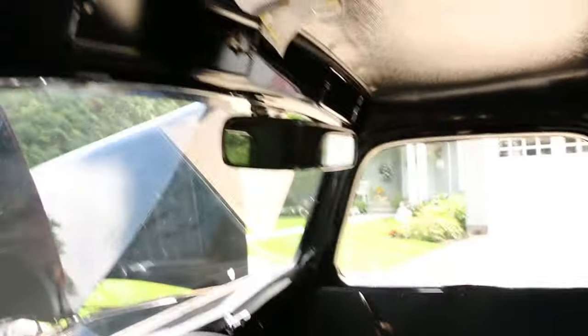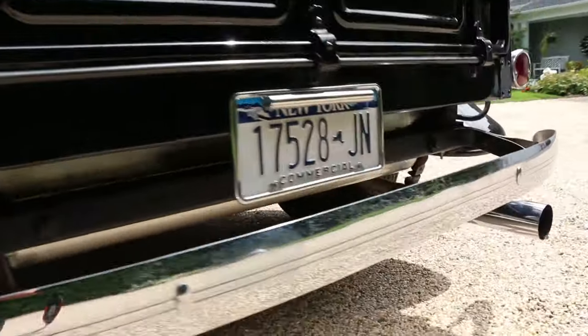Looks like the floor has been Dyno Matted — added for heat and sound deadening. The flathead definitely has a nice rumble to it.